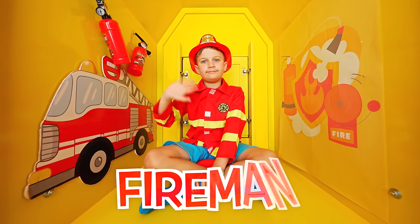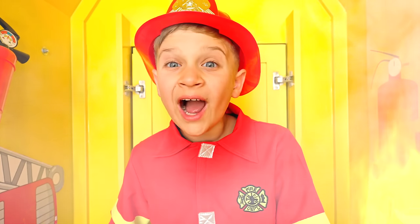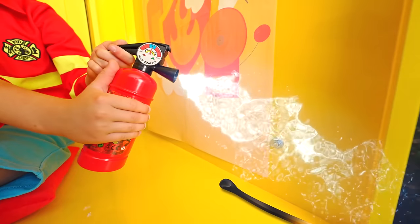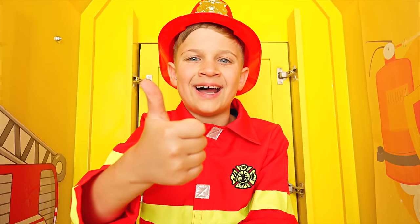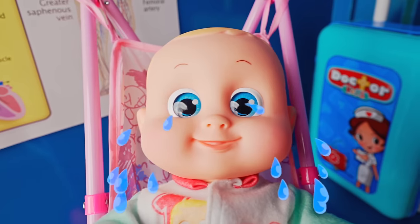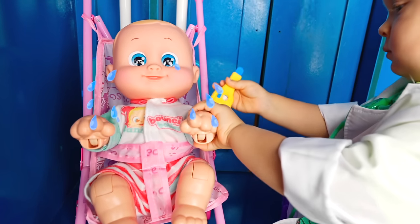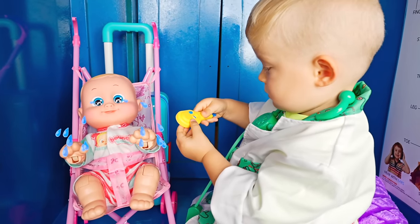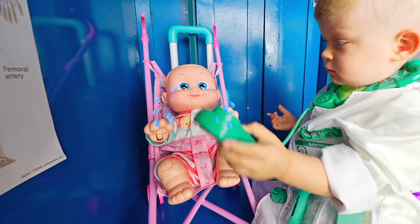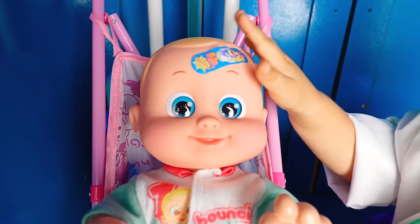Hi! Fireman! Fire! Don't panic! Well done! Hey, I can't wait! Doctor! They're here! Oh, I can't! Thank you!